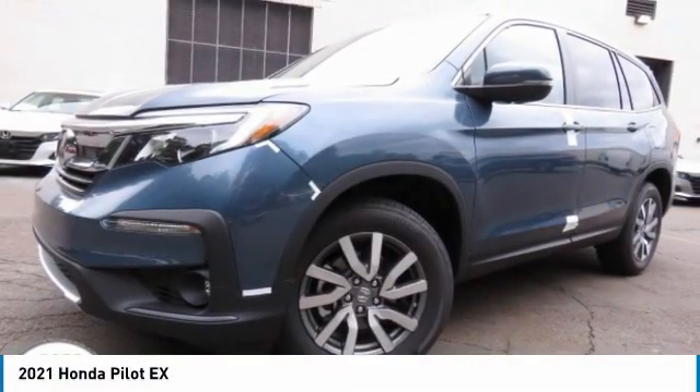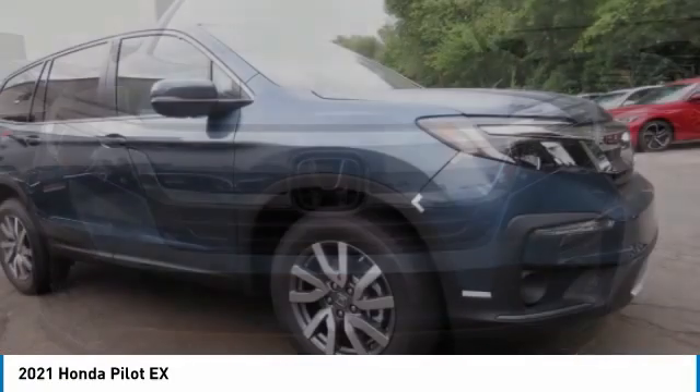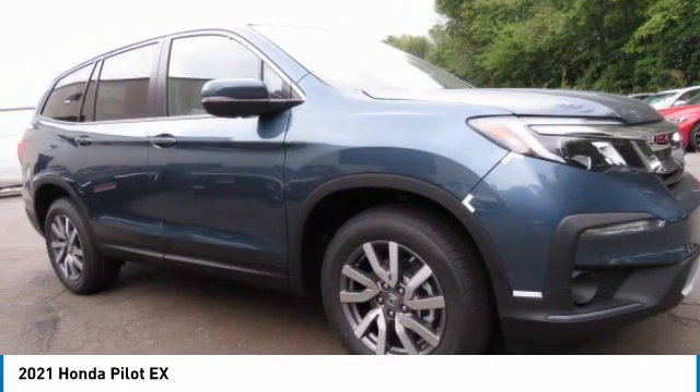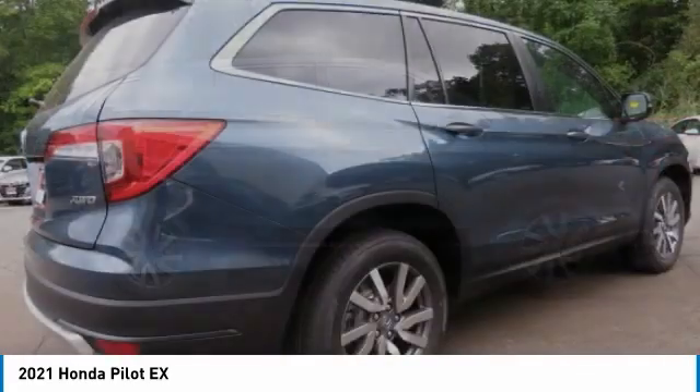Stop by and take a look at the 2021 Honda Pilot. Optimal Utility, Indulgent Interior, Powerful Performer. You'll be ready for almost anything in the Honda Pilot.